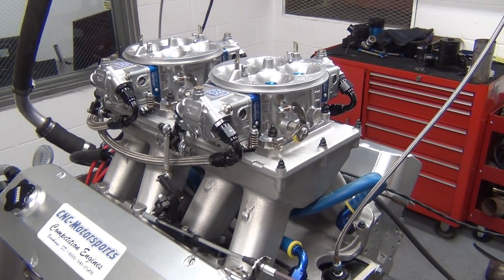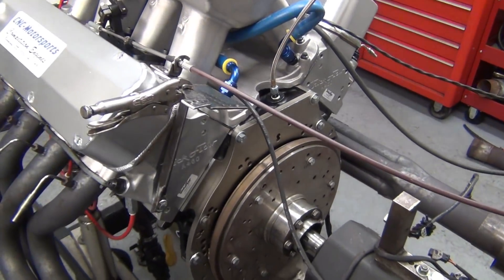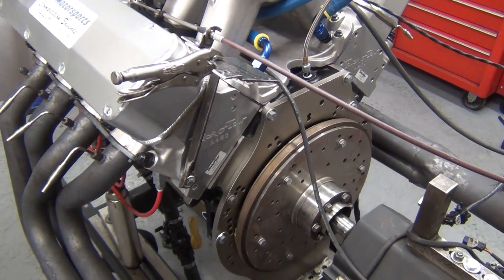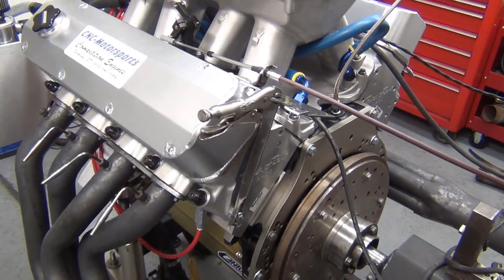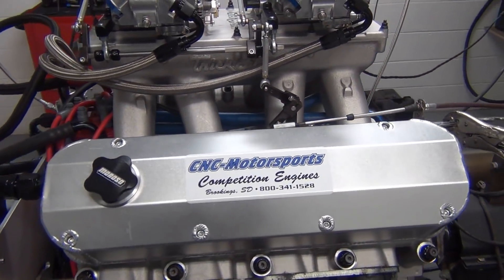Pretty happy with the performance and the output that this engine is actually producing and making. Really happy — should work very well for the customer. Torque, I believe, was well over 900 foot-pounds, so it should work really well.